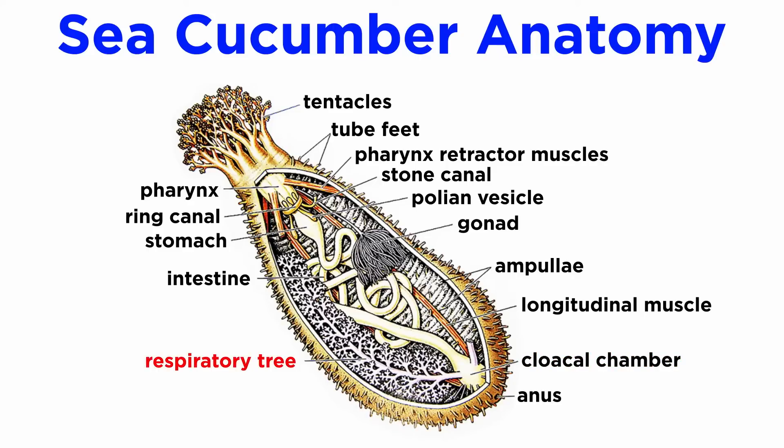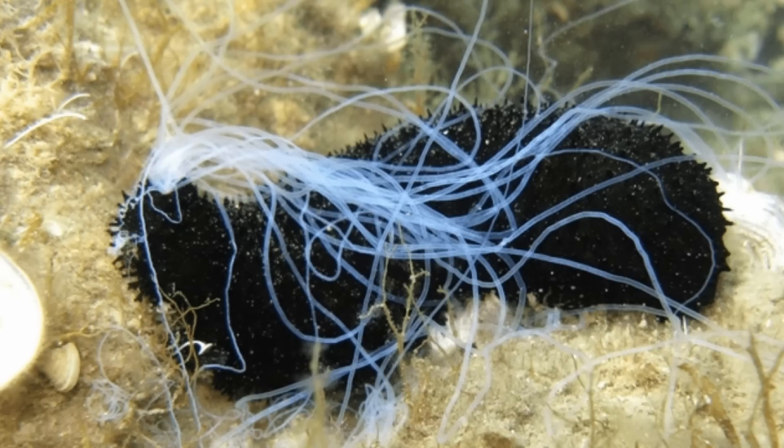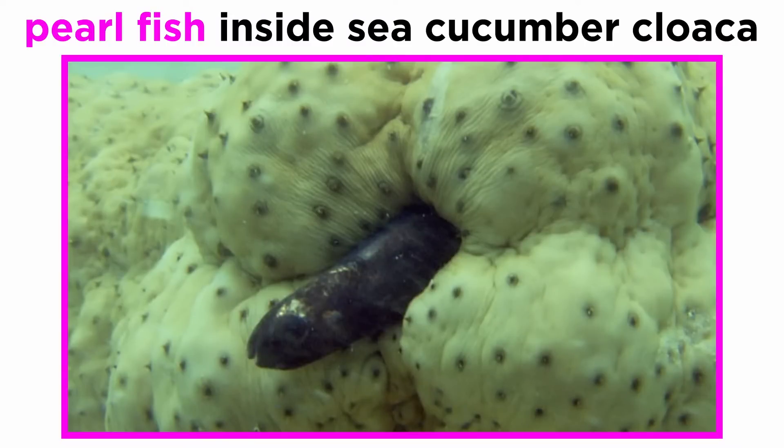Sea cucumbers exchange gases and release wastes using branching respiratory trees, which stem out from the cloaca and form highly branched tubes inside the body. Many sea cucumbers are noted for their unique defense mechanism where they eviscerate themselves through muscular contractions that spew out respiratory and/or digestive organs coated in a sticky mucus, which detach from the body and later regenerate. Sea cucumbers are also noted for their symbiosis with other organisms, including species like pearlfish that live within the sea cucumber cloaca.